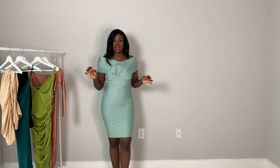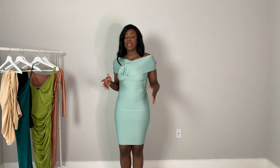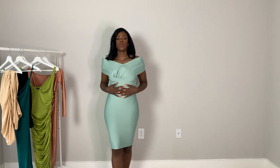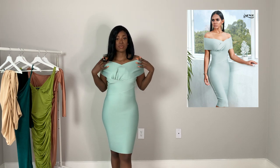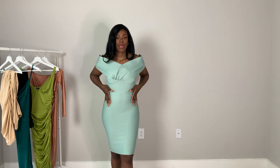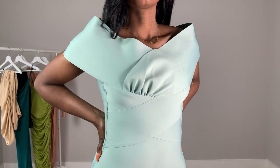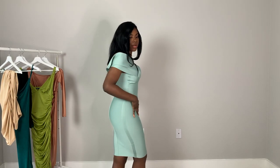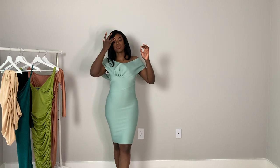It's squeezing my butt and kind of flattening it, but I'm still giving curves. I really love this dress and want to see what it looks like fully zipped. It cinches you in where it needs to and the cross detailing is very secure up top. I think this is a classic, timeless piece — definitely giving wedding vibes and body.